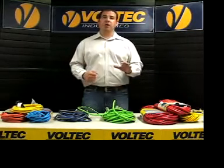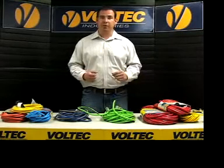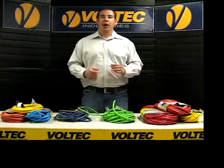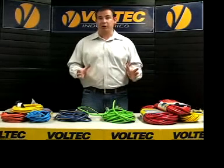Some extension cords also incorporate safety features such as polarized plug-in receptacles, grounded terminals, a power-on indicator, or even a residual current device, also known as a GFCI.